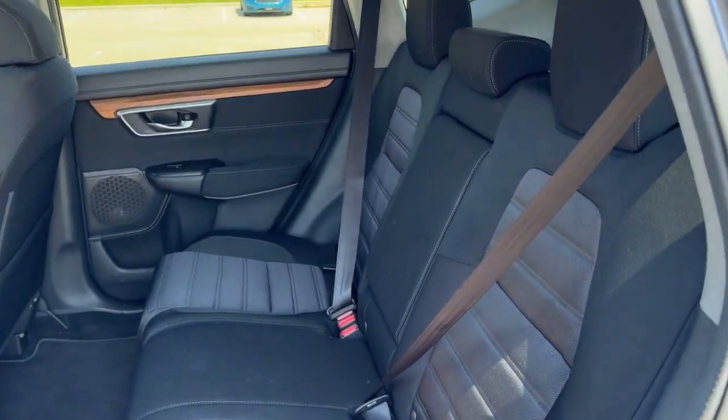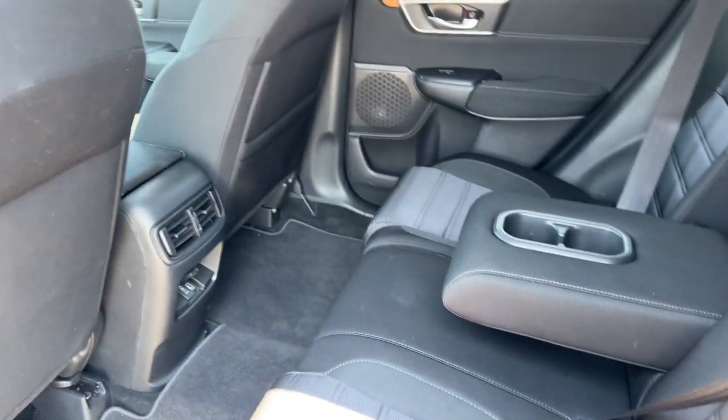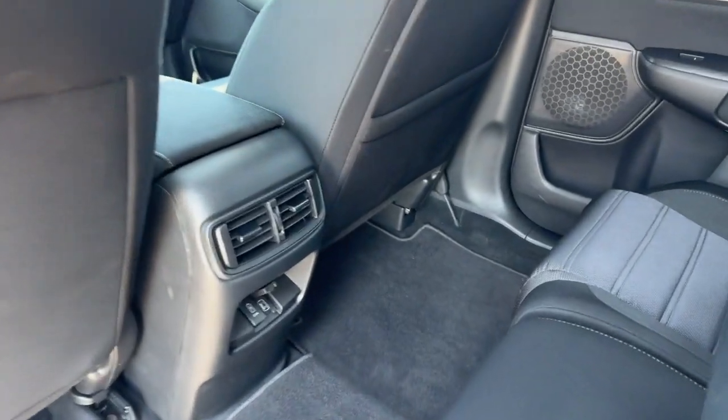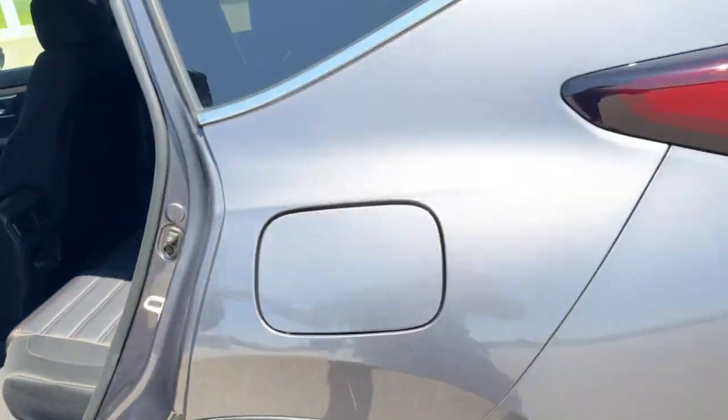Good amount of space in the back here. It does seat three passengers with the fold-down cup holder slash armrest. You've got extra storage on the back of that front passenger seat and a couple of USB ports back here for charging devices.